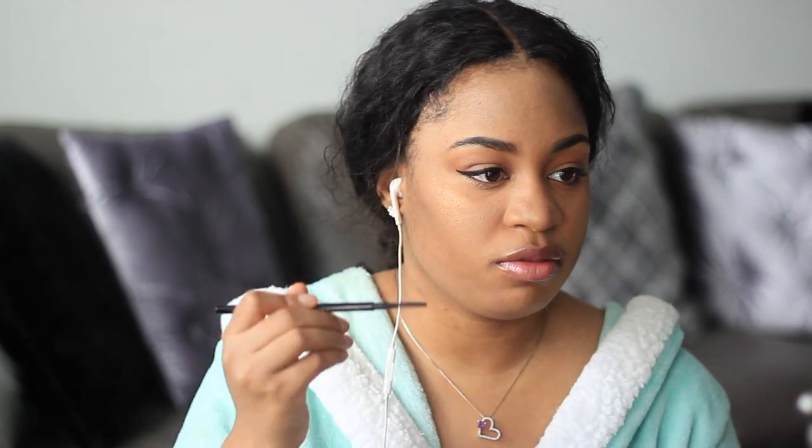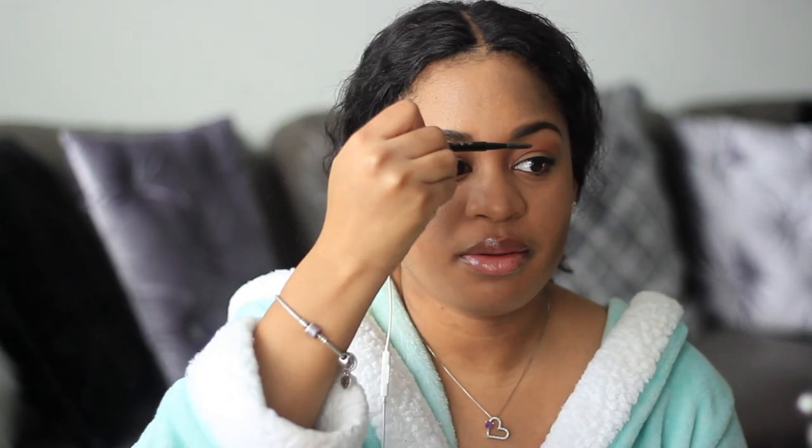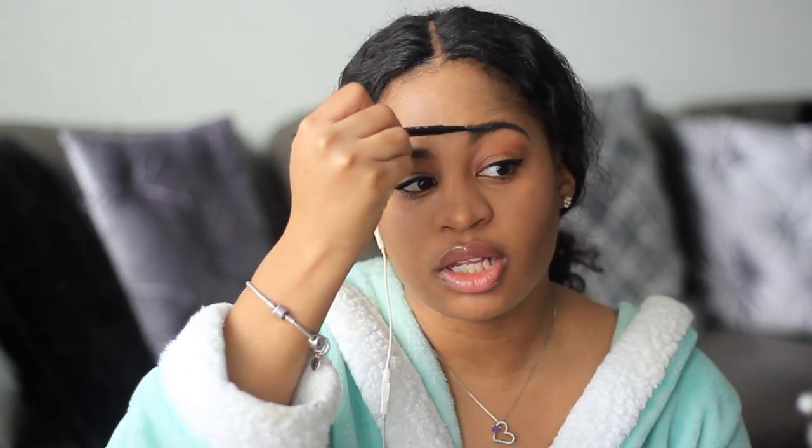That's everything for the face. The last thing I may do is take the spoolie end of my eyebrow pencil and brush my eyebrows out a little bit more, and sometimes I go on top of my eyebrows with clear mascara, but not always. Today I didn't grab it so I'm not gonna do it.